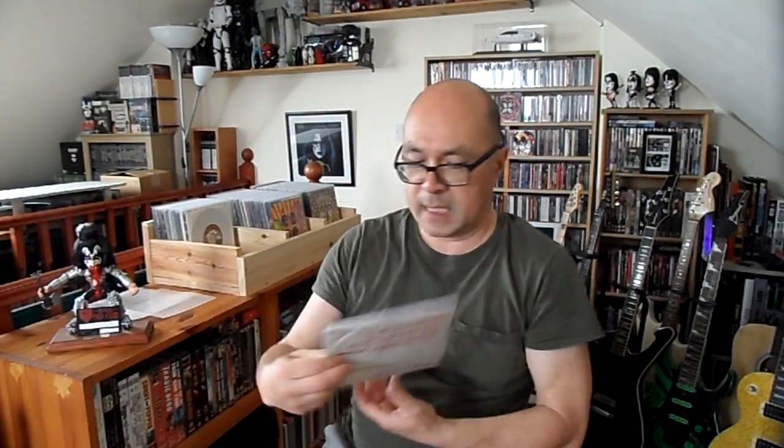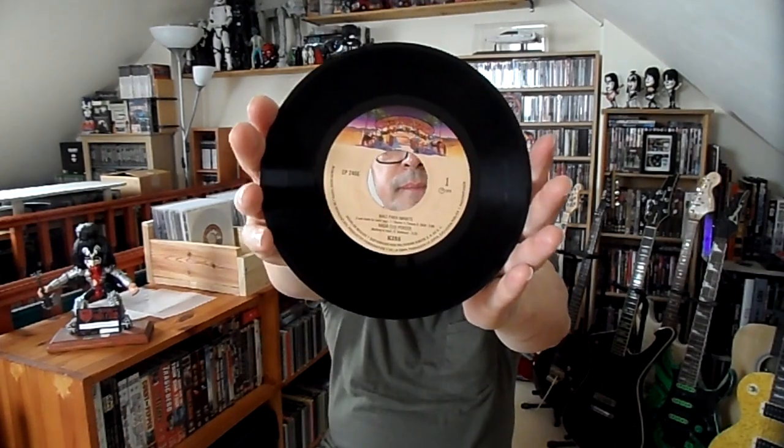Back to Mexico — this is a four-track Mexican EP: 'I Was Made for Loving You,' 'Nothing to Lose,' 'Let Me Go Rock and Roll,' and 'Detroit Rock City.' As I mentioned before, the Mexican EPs always come in this papery fold-over thing. Relatively easy to find — not too bad.